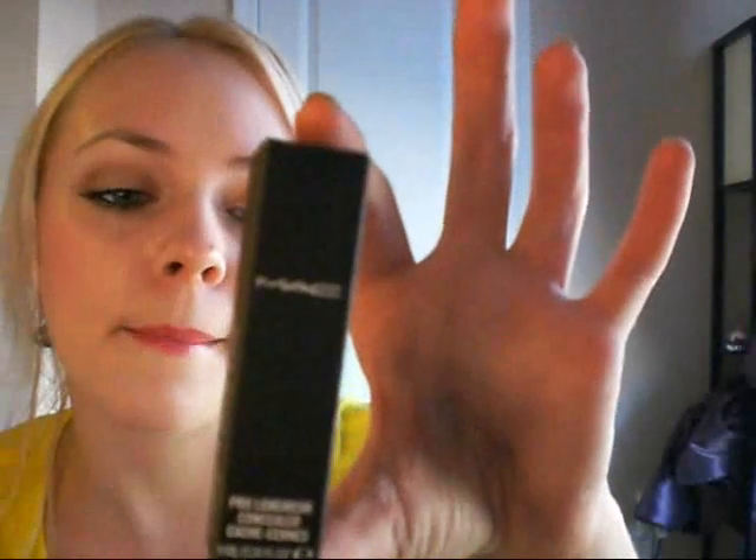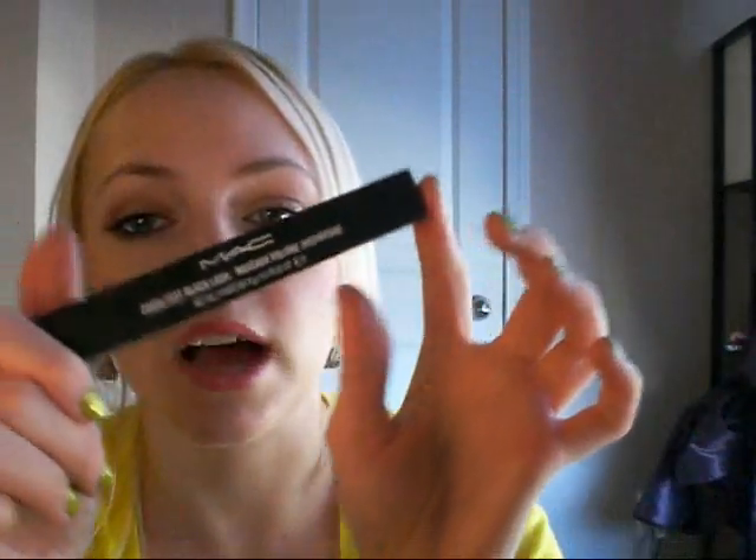Then I got a Pro Long concealer in NC15 — this is new and I can't wait to try it. It comes with a pump, which is really nice, and I'm going to be doing a product review on this. Then I got this mascara in Zoom Fast Black Lash, of course, because I was out and that's my favorite mascara of all time. And that's it for MAC — that was $180. I got the two-day shipping for $5.